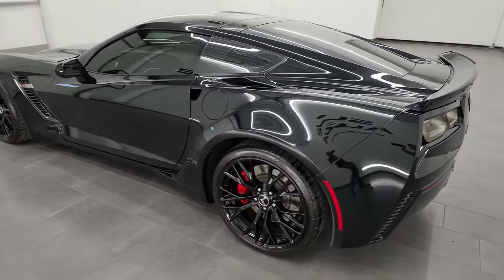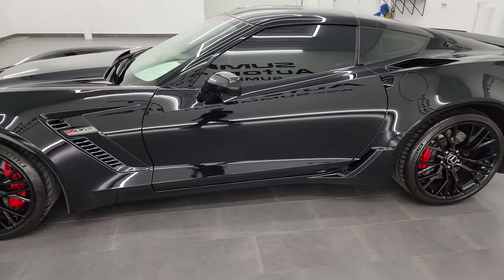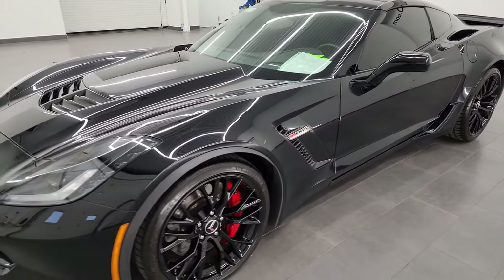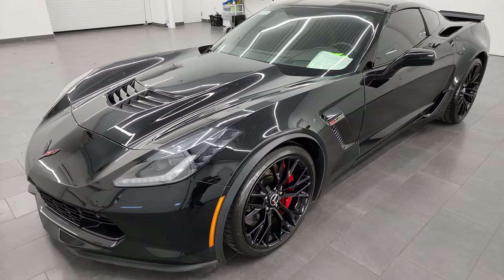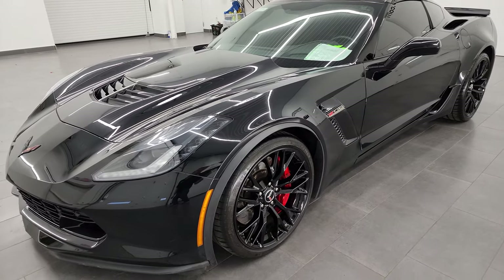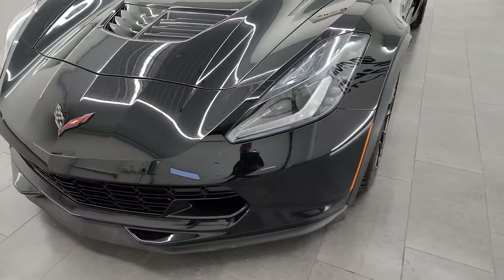This 2015 Chevrolet Corvette Z06 has the 6.2-liter supercharged V8 engine, puts out 650 horsepower. It's paired up with the 7-speed manual transmission. This car has been fully safetyed and inspected by our service shop, has a fresh oil and filter change. All the fluids have been checked and topped off and it is 100% ready to go.